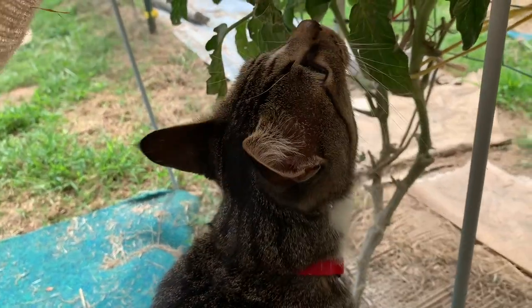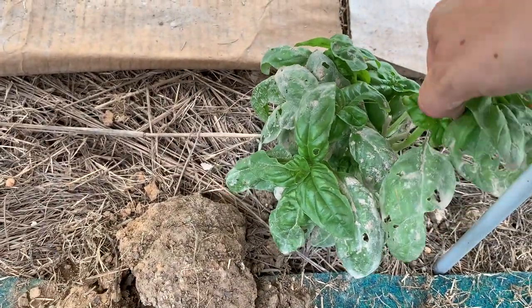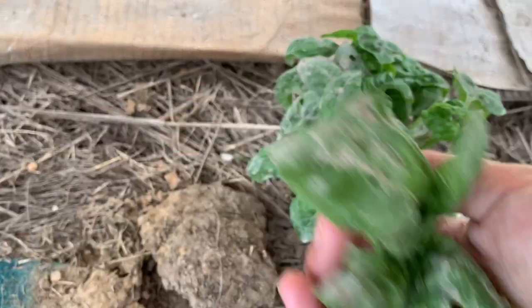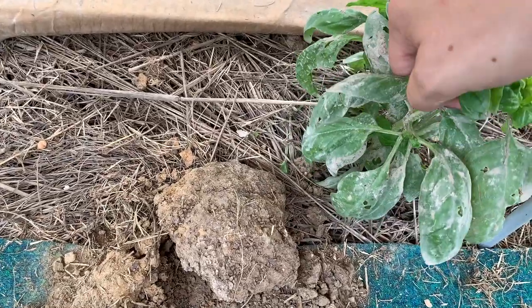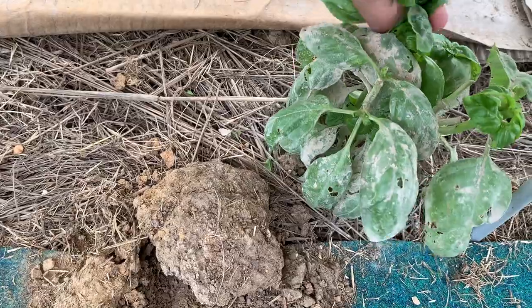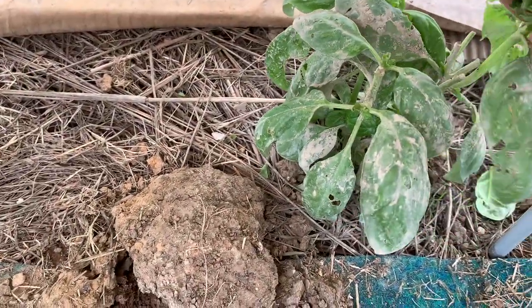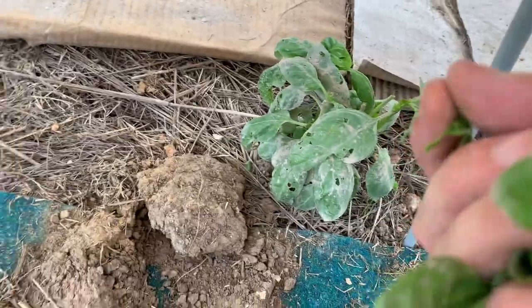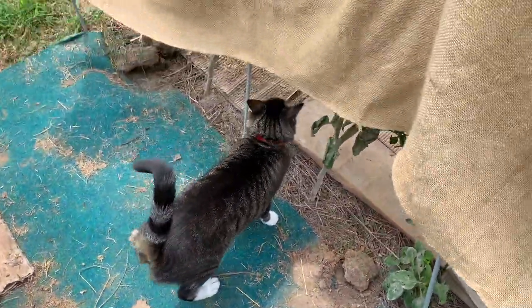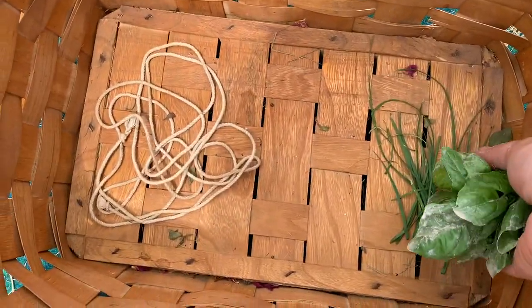With basil, you literally just go down to the bunch and pluck it like that, and it will promote it to bush out. I'm going to pick a bunch of that. I think that's good for that side — I'm going to go harvest some of the basil on the other side too.